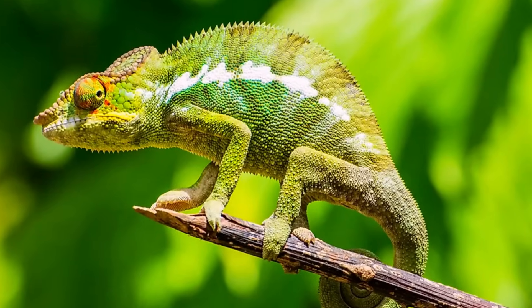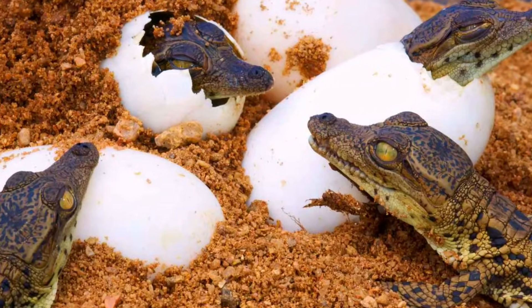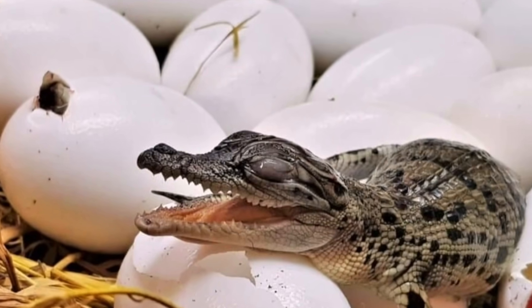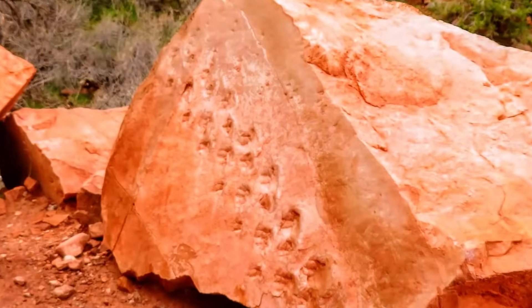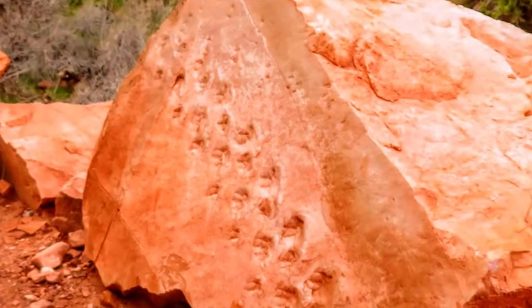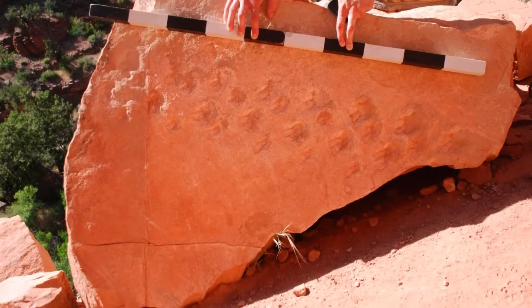These were the first evidence of vertebrates walking in sand dunes. Scientists found two tracks on the boulder surface, and were able to date the imprints to around 313 million years ago. Scientists are also trying to determine whether they were left by the same animal at different times.